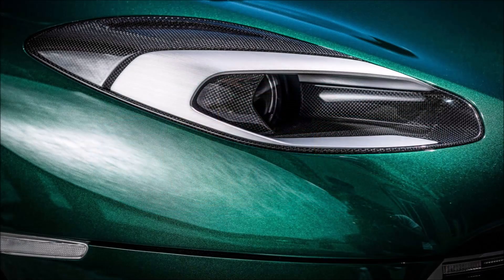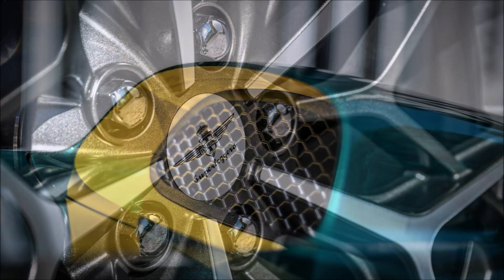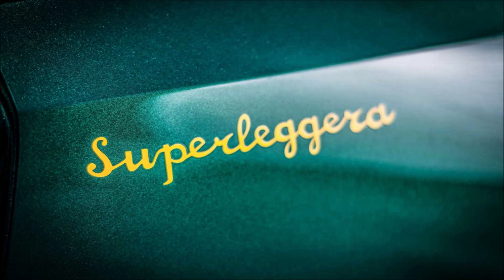To ensure the lowest possible weight and thus the best possible performance on the road, the body is made of carbon fiber. For maximum precision and quality, each CFRP element is produced by vacuum infusion at 120 degrees Celsius. Touring Superleggera promises the best weight-to-stiffness ratio, and each of the 18 examples planned for production will be thoroughly tested and quality assured before final delivery.